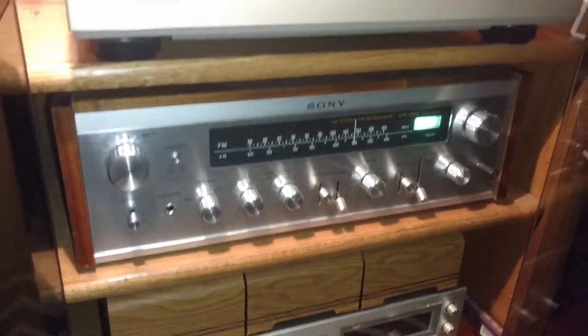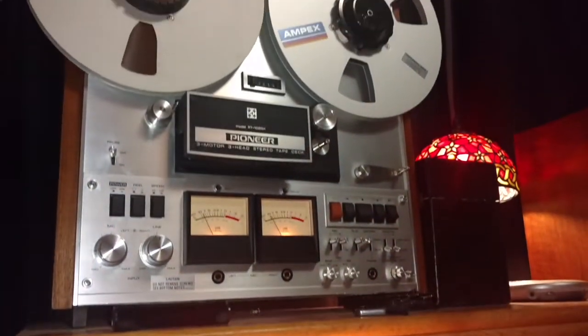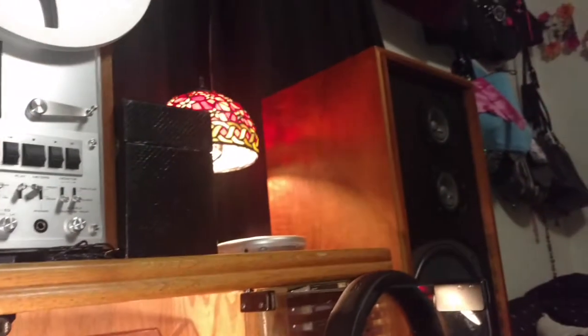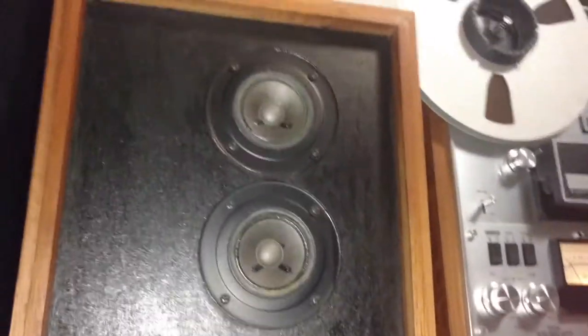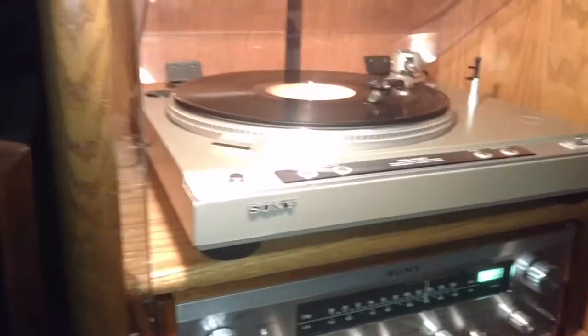I wanted to start this video out by giving you a quick view of my vintage stereo system, go piece by piece, show you what I got, and give you a little backstory on how I acquired them. When it comes to vintage stereos, even though this stuff can all be really pricey, you don't have to spend a ton of money to get something like this.